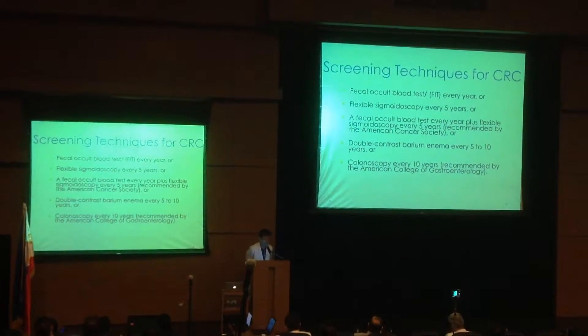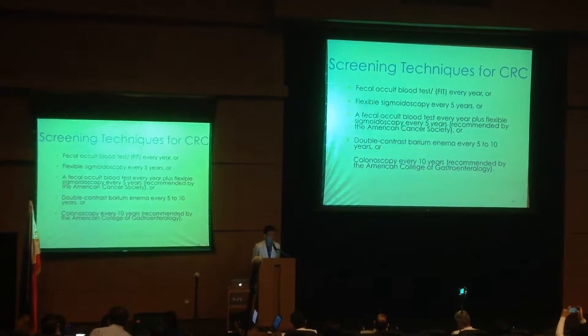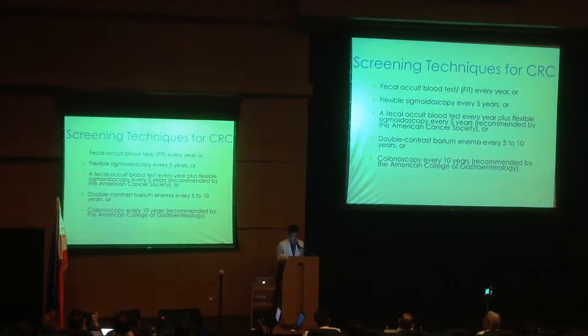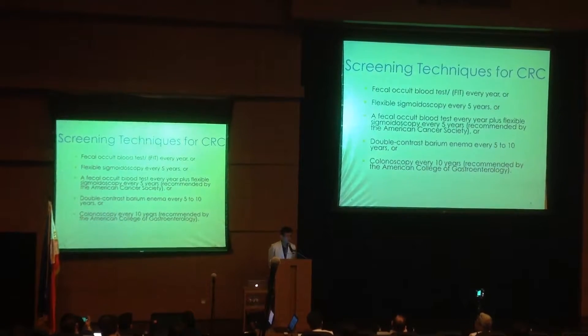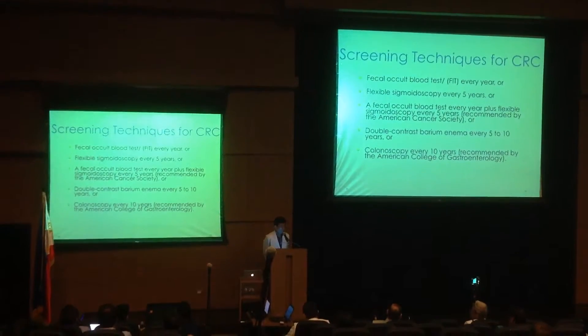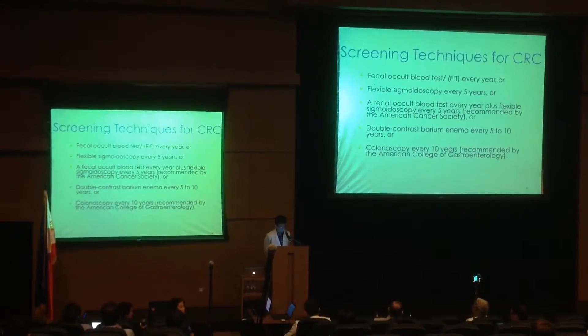So what are the screening techniques for colorectal cancer? You have the fecal occult blood test, the fecal immunochemical test, which is done everywhere, flexible sigmoidoscopy every 5 years, or the fecal occult blood test every year plus flexible sigmoidoscopy every 5 years.